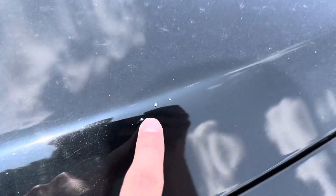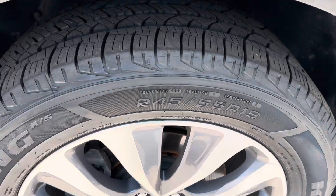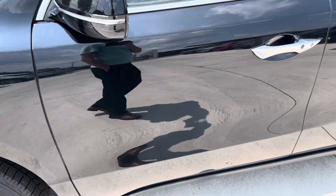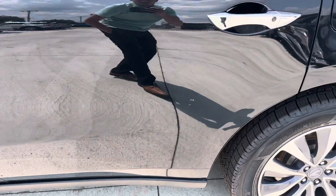You're going to have some chips on the paint and whatnot. Tires are in good condition, wheels look good as well. As I'm going down the driver's side, there are just a couple of smaller scratches here and there on the paint, a couple of spots here as well.